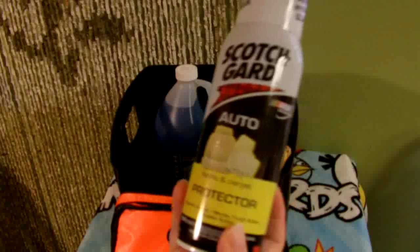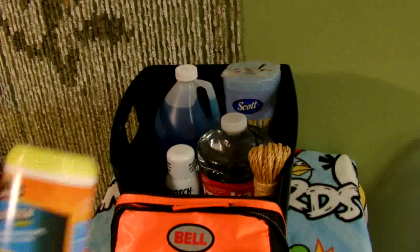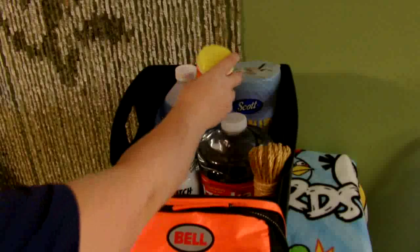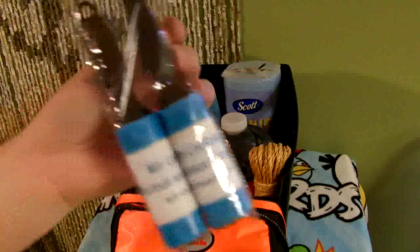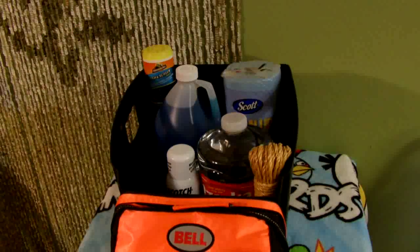Maybe something for the interior like some Scotchgard, leather protectant, or conditioner. Screen wipes are great if they have a touch screen or any other electronic devices that need to be wiped down, like their radio. Lint rollers are good too, especially if you have cloth interior.